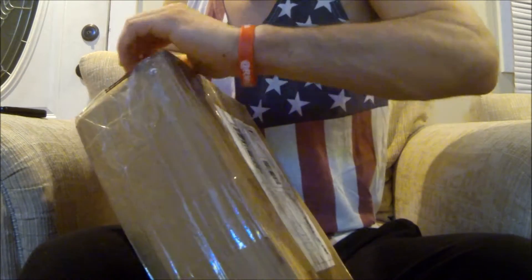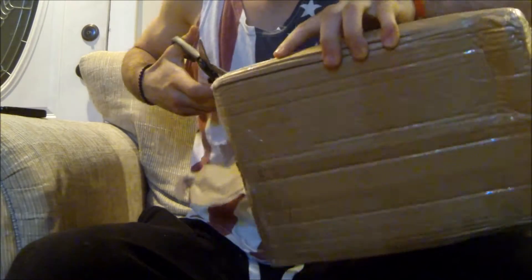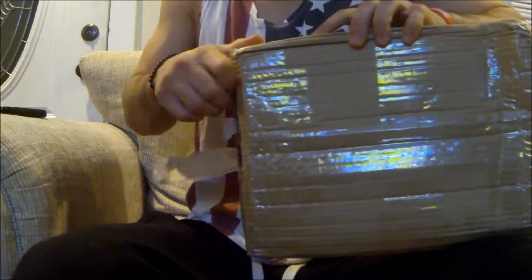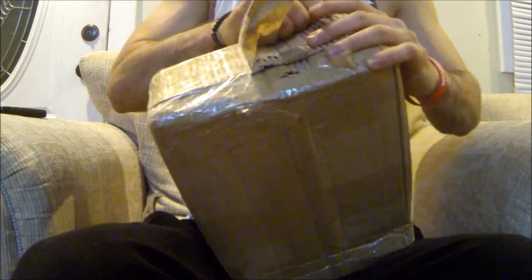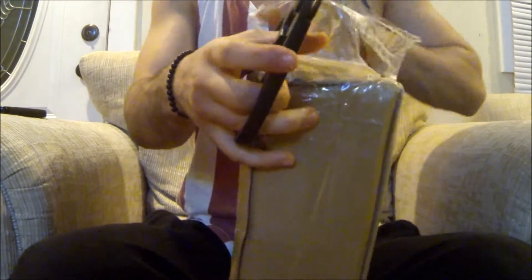I was always rattled about ordering from this site, just any of these replica sites, because it's a weird payment method. But these came in like I said 8 days, which isn't too bad. We're about to check out the quality of them, and if they're good I'm going to keep buying from them.